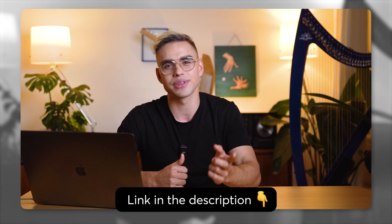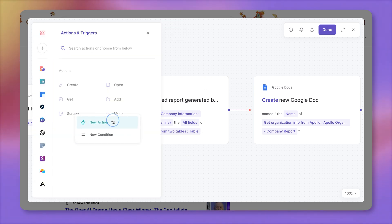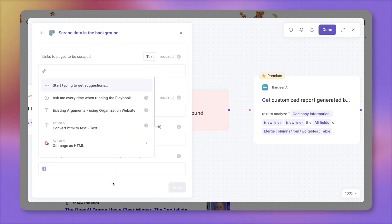A little disclaimer before I show you how to make it work — it's going to be slightly technical, but no worries. There are tons of tutorials about how to use the Bardeen scraper or how to enrich data on this YouTube channel or down below in the description of this video. To get Google News added to this report, I'm going to click on this plus icon, new action, select scraper, and let's scrape some data in the background.